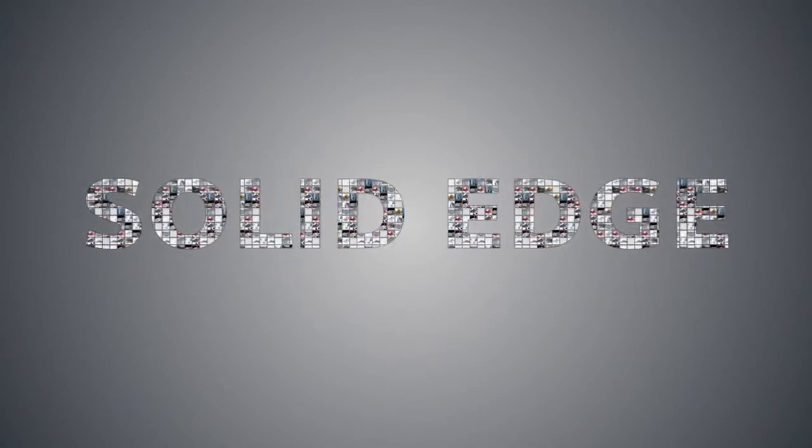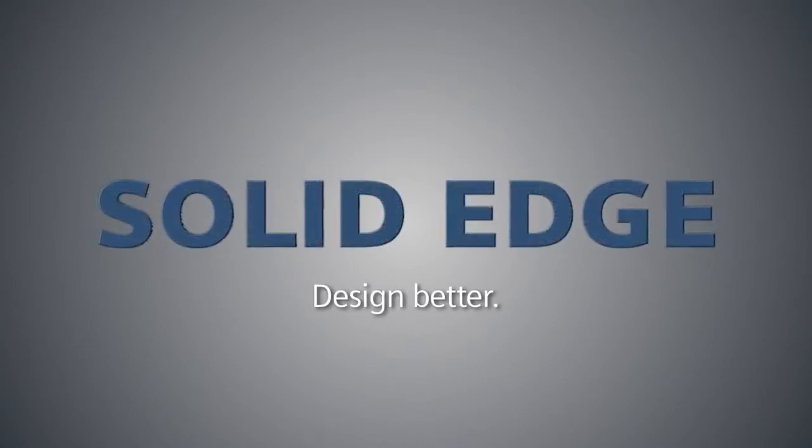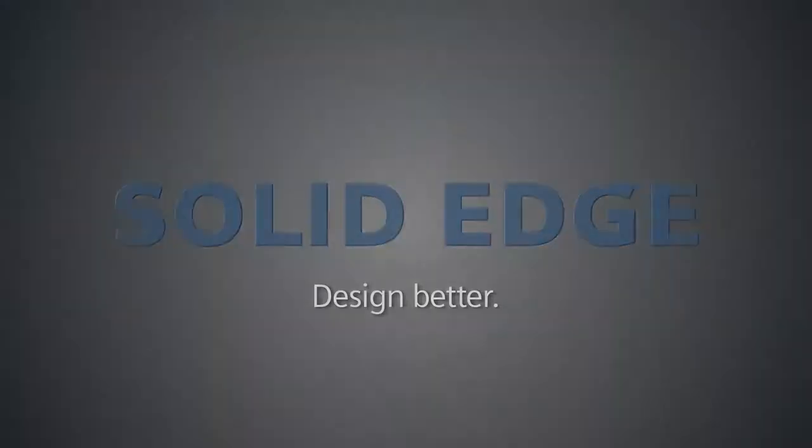I think CAD will be changed forever. With synchronous, we're trying to do a couple things. We're trying to improve productivity, and be able to deal with legacy data in that productivity loop — so we have information flowing from other systems. We want to be able to interact with it, edit it, make changes, let it fit into a new design without having to remaster it.